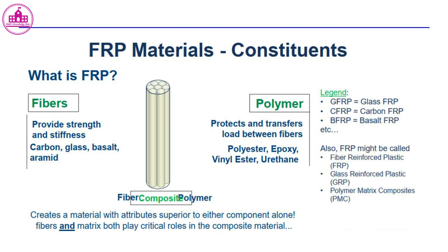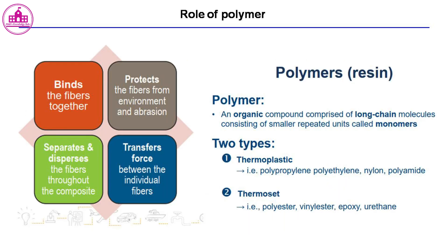Fibers and polymer matrix together create a composite material with attributes superior to either component alone. Both fibers and matrix play critical roles in the composite material. A polymer is an organic compound comprised of long chain molecules consisting of smaller repeated units called monomers.